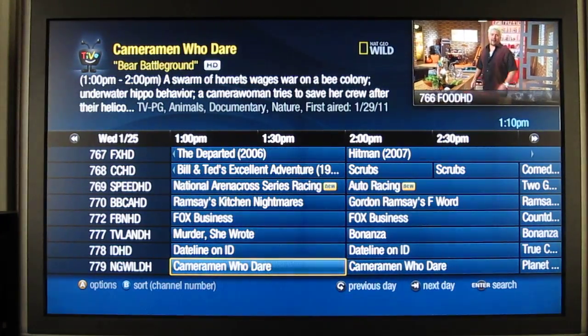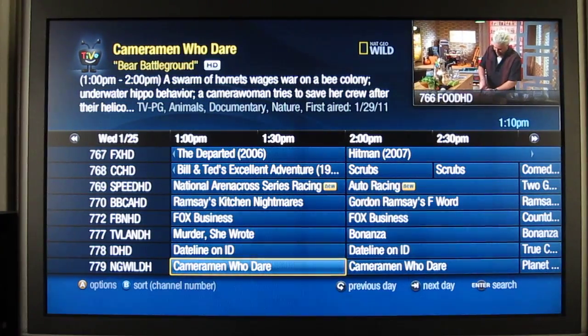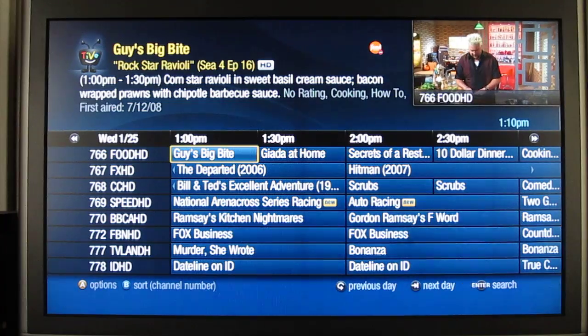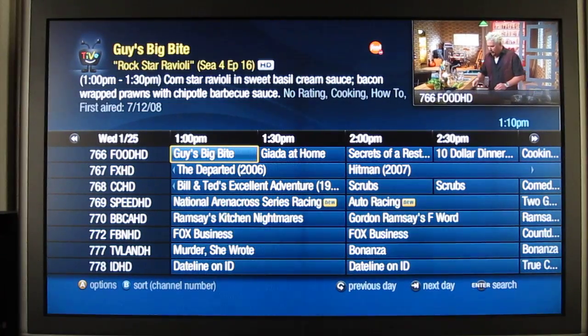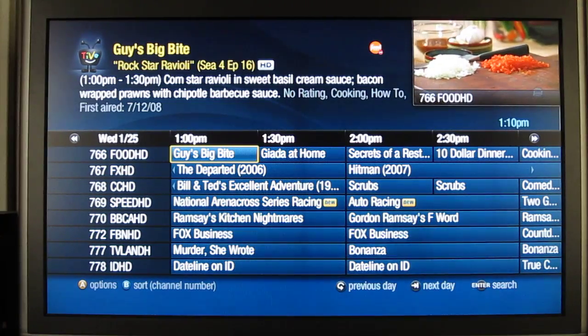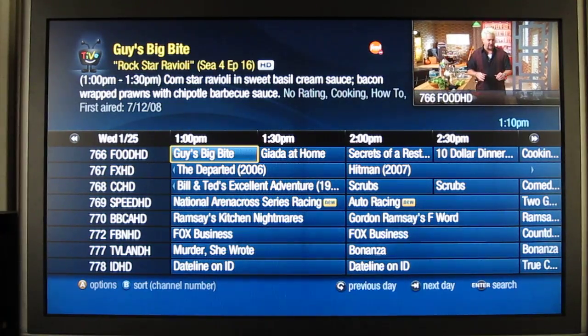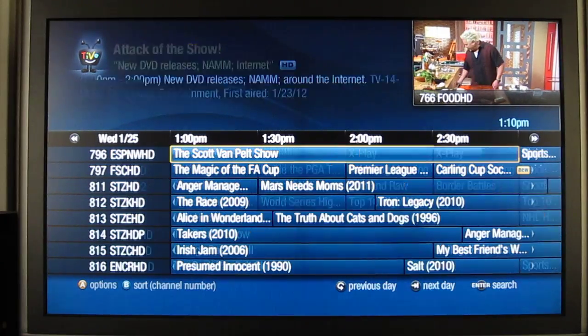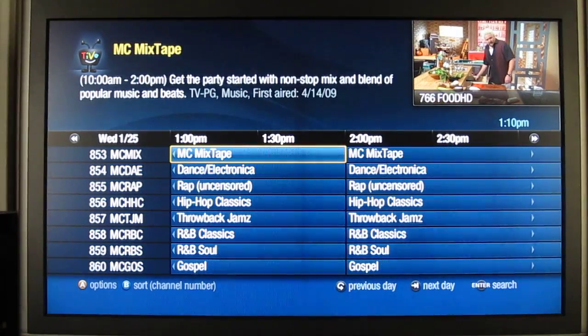That HD indicator was helpful for channels like Food Network that have mixed programming, where the SD stuff is stretched, which drives me crazy. But overall it's an HD guide now, which it used to be SD, so it looks a lot better and it's faster. Paging through it is pretty quick.